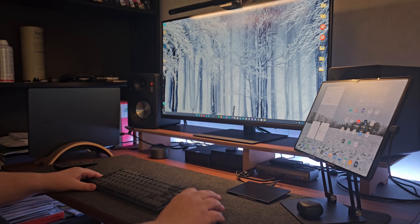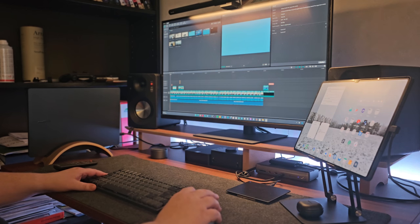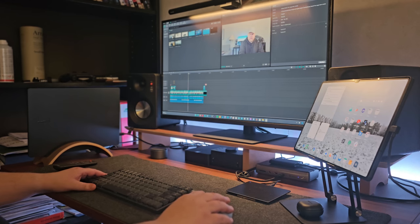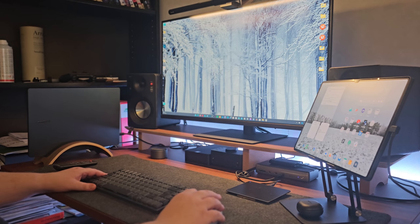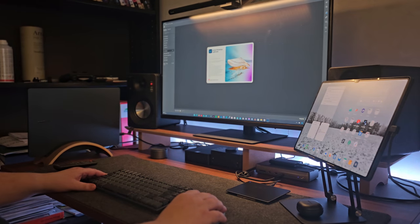I usually work with my Galaxy Book 3 Pro as a desktop computer rather than a laptop. It's connected to my 32-inch Samsung ViewFinity S8 via Thunderbolt. To my right, I have the Galaxy Tab S8 Ultra connected via Multi Control, which can be handy when editing videos — I can have the script open on the tablet for easy reference while editing on the laptop.